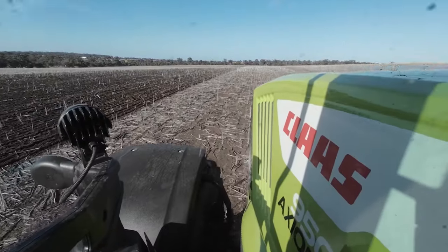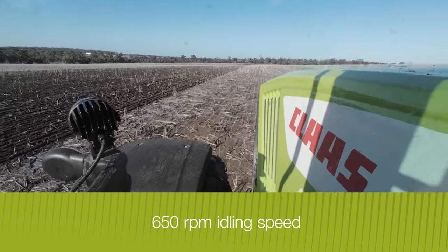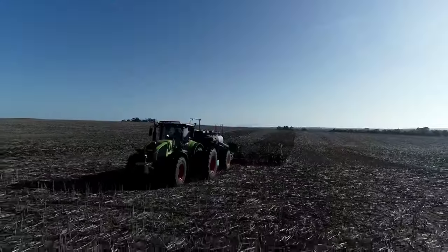Another benefit of this new generation Axiom is the low idle speed of 650 rpm. There is no boost system, so you have access to all the horsepower when you need it.